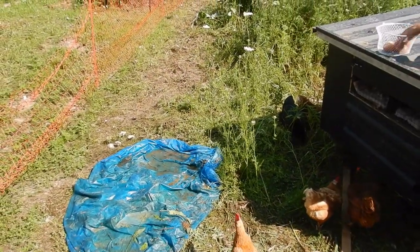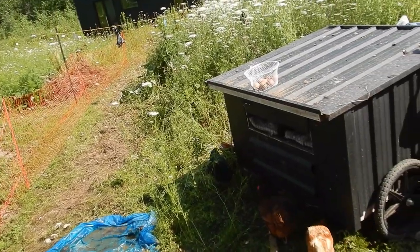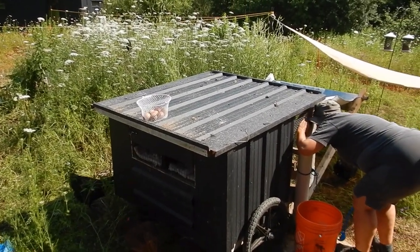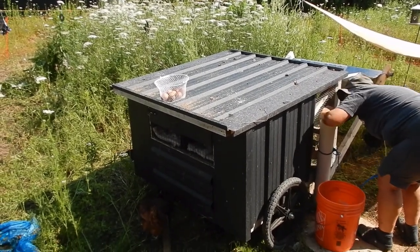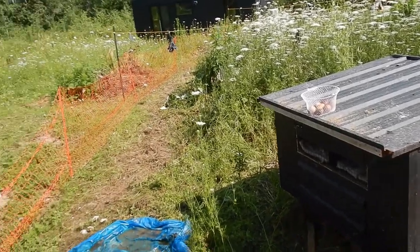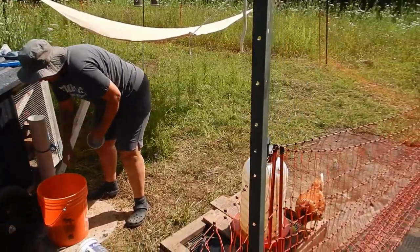Those are the younger chickens over there, and the one beside it is a cross. No eggs inside the nesting box here, so we've got seven total. Trisha's taking a look at the feed.